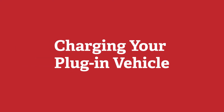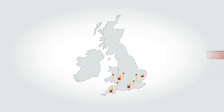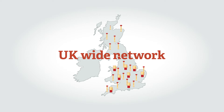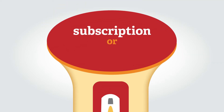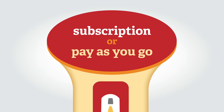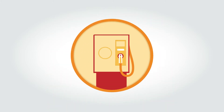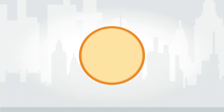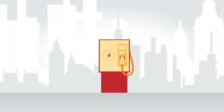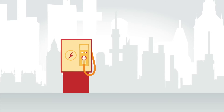Charging your plug-in vehicle. The extensive and growing UK-wide network of charging infrastructure provides coverage in many areas through subscription or pay-as-you-go charge services. Rapid chargers, which can top up a battery to 80% in 20 to 30 minutes, are becoming more common and are in place at most service stations on the motorway and main road network.